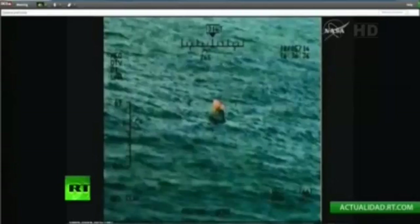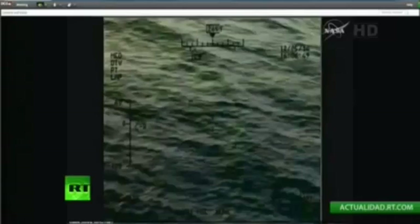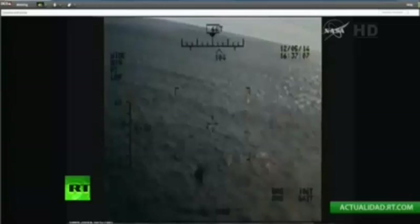The crew module separated from the service module right on time at 9:28 a.m. Central Time, and then moved toward the critical entry phase. This view from one of the helicopters provides a sequential still video of Orion in the water — perfectly upright, having splashed down upright and releasing its parachutes. The waves and weather cooperated at the splashdown zone.